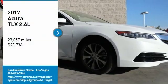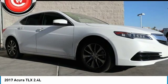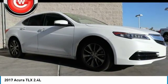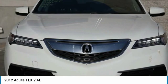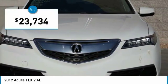Stop by and take a look at the 2017 Acura TLX. The Acura TLX impresses drivers with its nimble handling, great fuel economy, and long list of high-tech features. It comes with an extremely quiet interior, spacious front seats, and smooth ride quality, and is priced below $25,000.